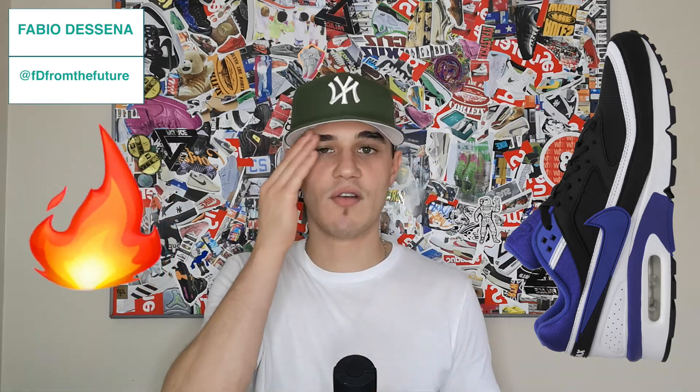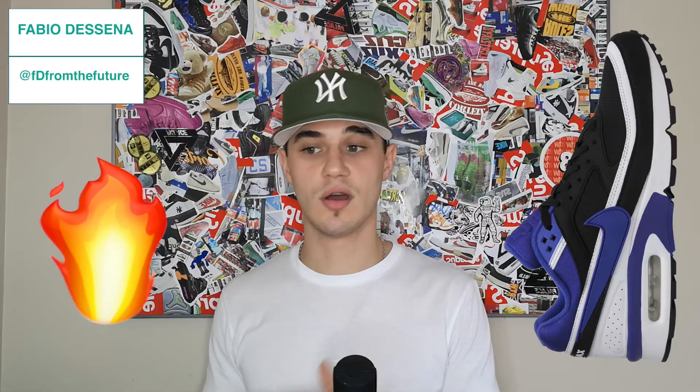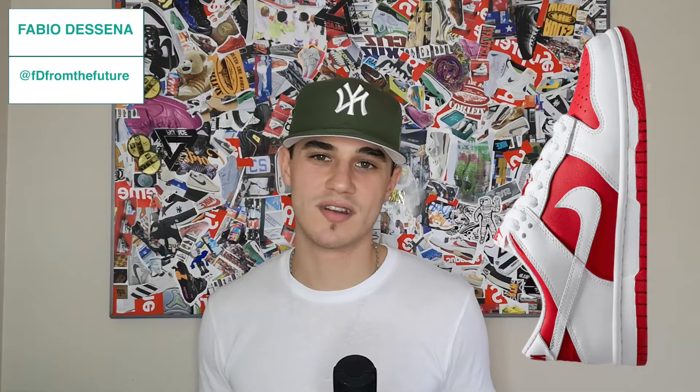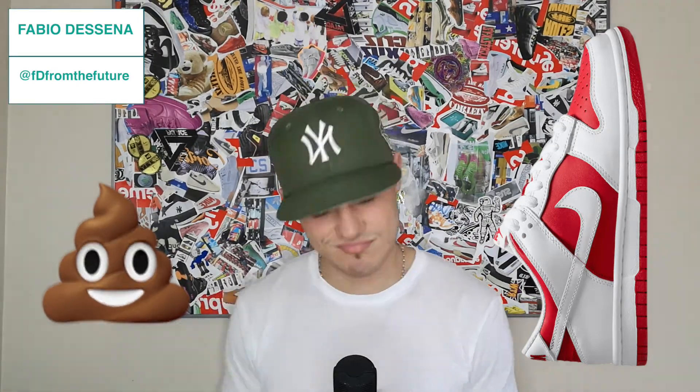I know there's also a gray and black colorway, and I'd prefer that over the violet. The next one is what I think is called the University Red Dunk Low — basically a white and red low Dunk. I'm not even gonna say too much — I'm gonna give it a no. Hot or not — no.